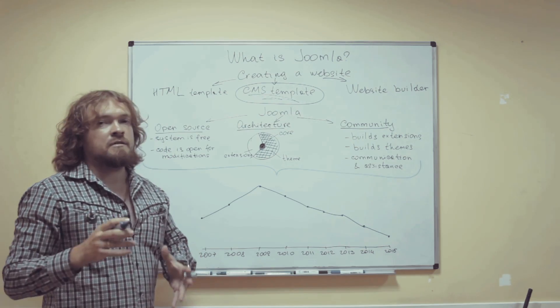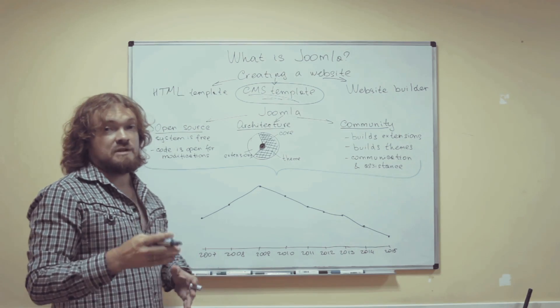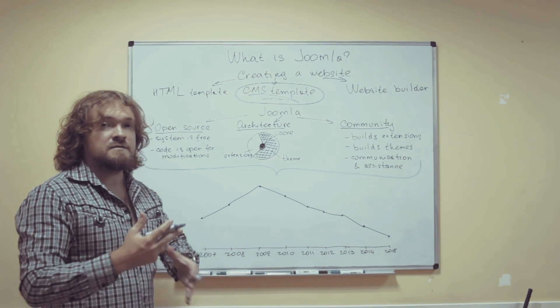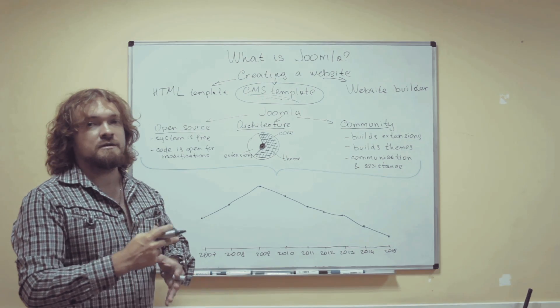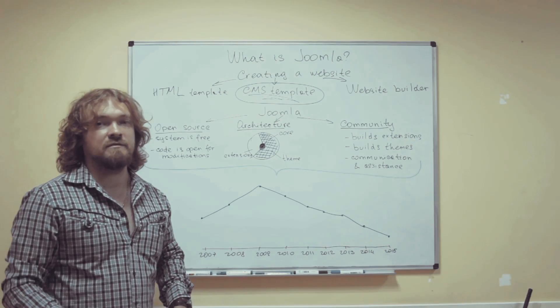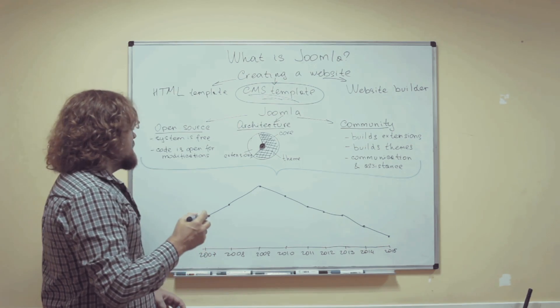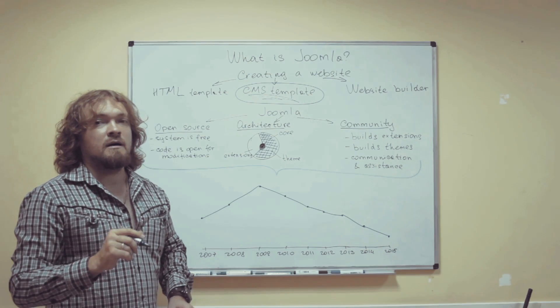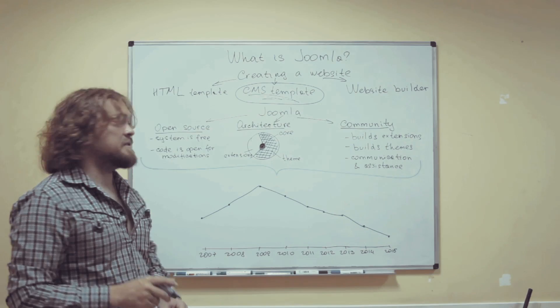There are several things that make Joomla special. The first thing is that it's open source. This means that it is free to use — you may download it and use it for your website without having to pay for it. What's also very important is that its source code is available for modifications.